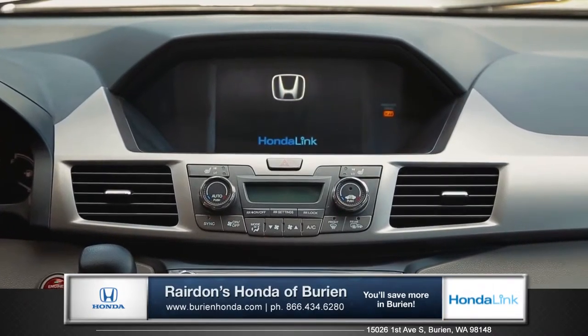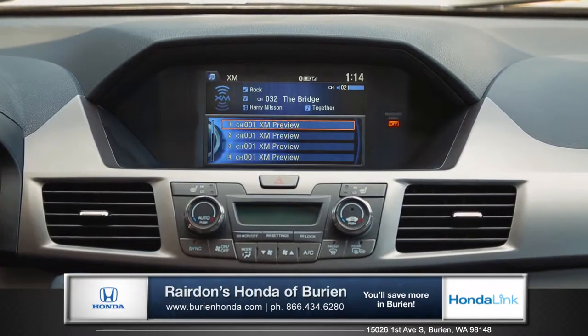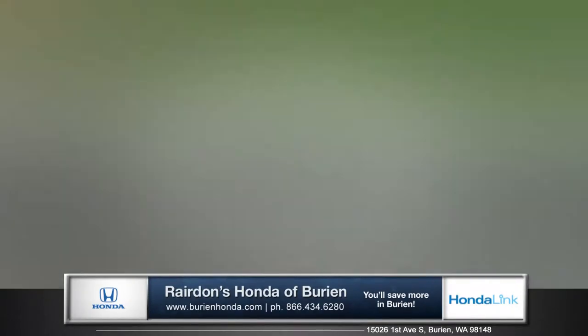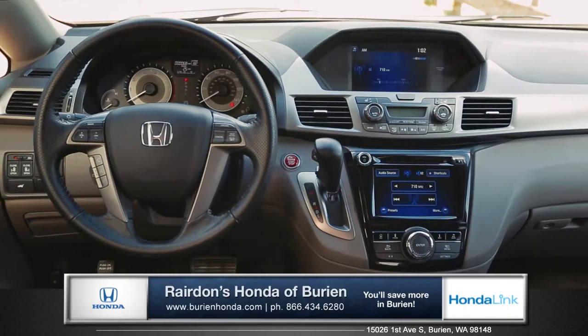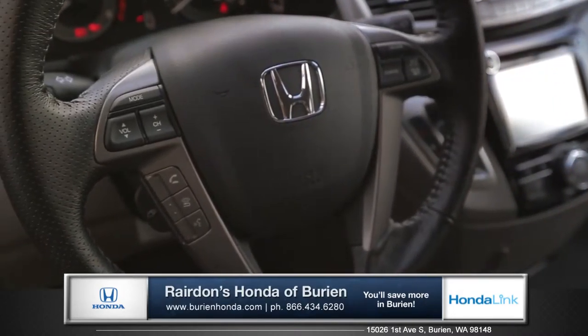Connect like never before with the HondaLink touch panel and iMID display, giving you seamless access to your media interfaces, as well as Honda satellite-linked navigation with voice recognition. And with standard Bluetooth technology and steering wheel controls, you can take a call or change the music without taking your hands off the wheel.